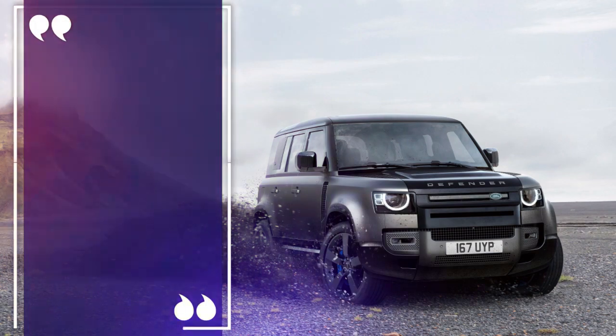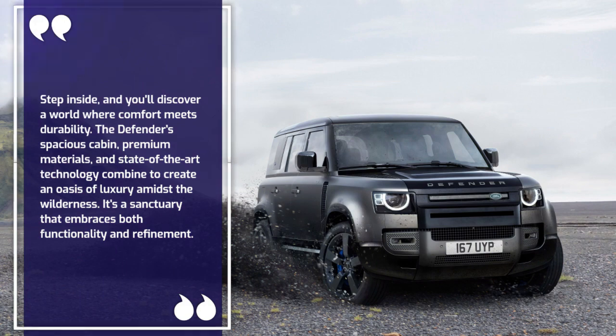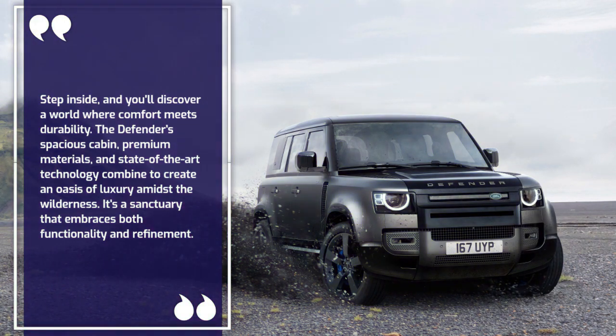Step inside, and you'll discover a world where comfort meets durability. The Defender's spacious cabin, premium materials, and state-of-the-art technology combine to create an oasis of luxury amidst the wilderness. It's a sanctuary that embraces both functionality and refinement.